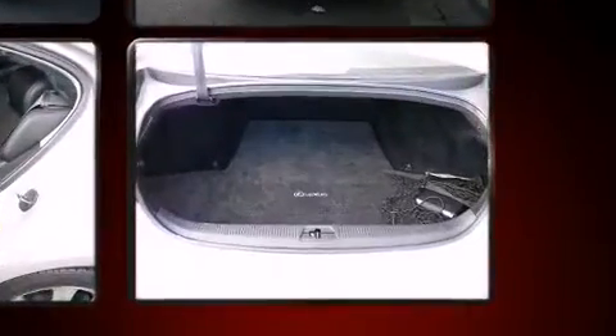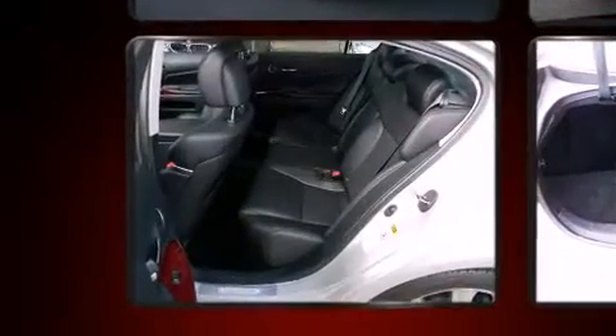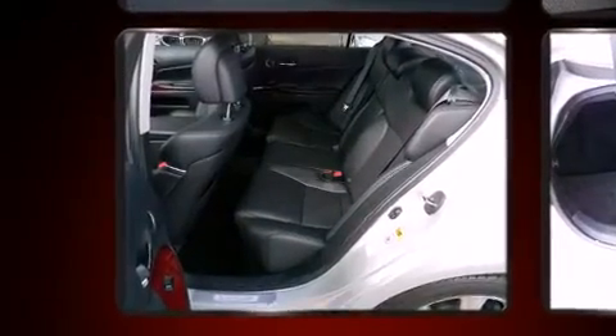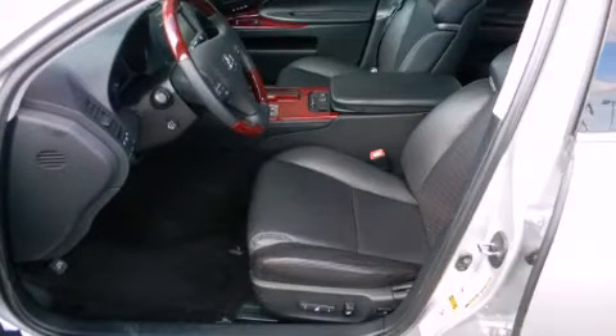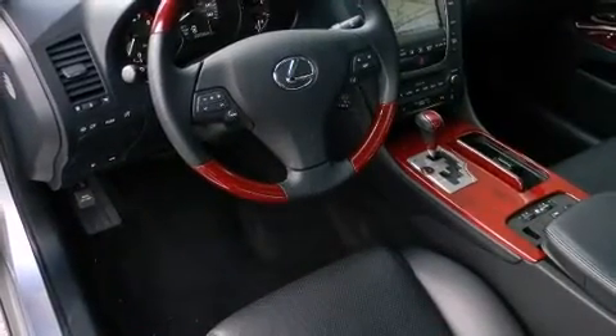All of the premium features expected of a Lexus are offered, including power trunk closing assist, speed-sensitive wipers, a leather steering wheel, an automatic dimming rear-view mirror, automatic dimming door mirrors, turn signal indicator mirrors, and power seats.